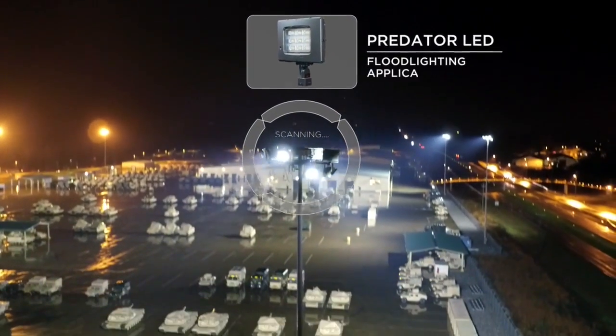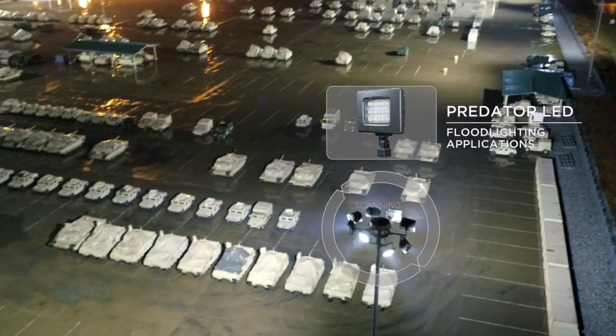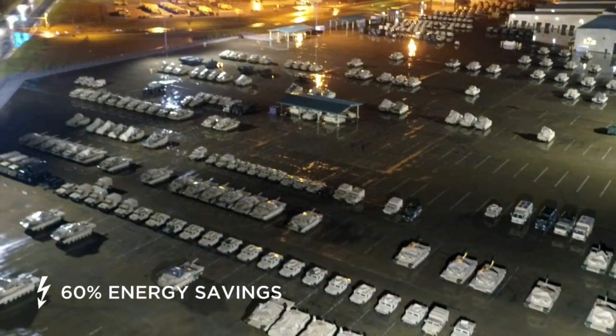Predator LED luminaires replaced 1,000-watt HPS floodlights to illuminate the motor and tank pools. Fort Benning and Flint Energy experienced energy savings of over 60% following this conversion.